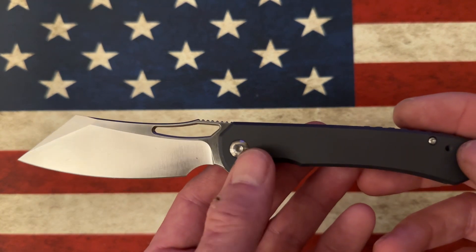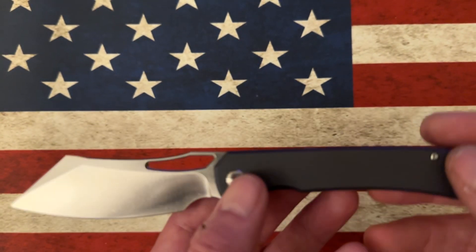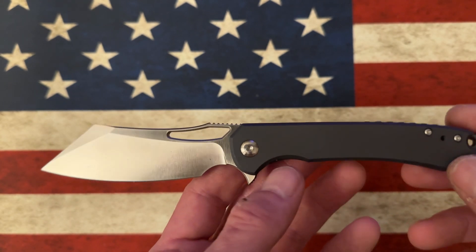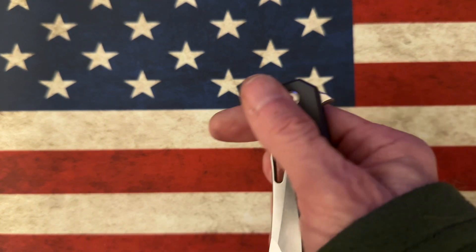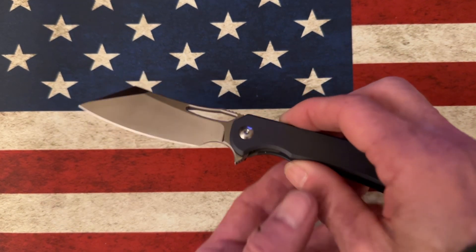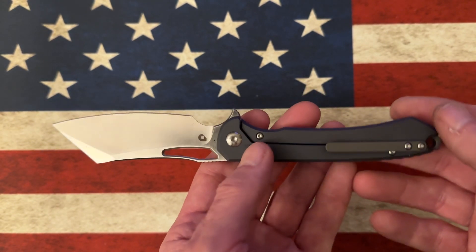I had a mental blank on the name — I initially called it the Dow, but it is actually the Ferrum Forge Buck, B-U-C-K. The reason I got confused is that the Dow is a very similar Ferrum Forge Drop collaboration — the blade is similar — but it's not quite as cleaver-like or as aggressive looking as the Buck. I chose the Buck over the Dow, and then when I went back to buy the Dow they were sold out.